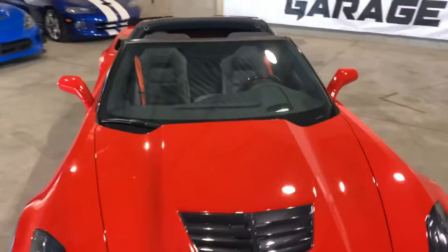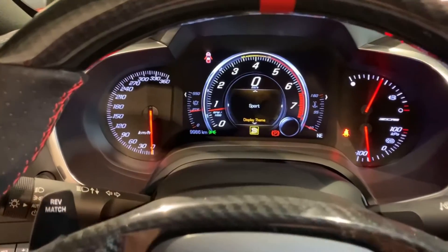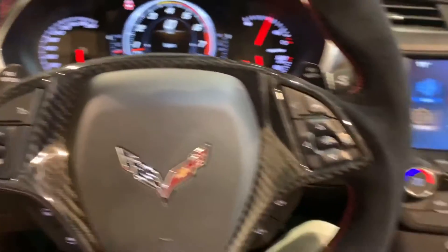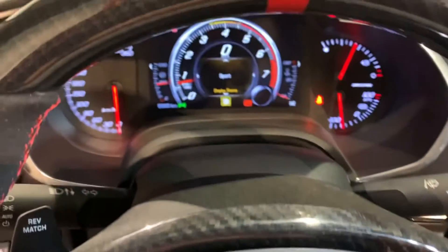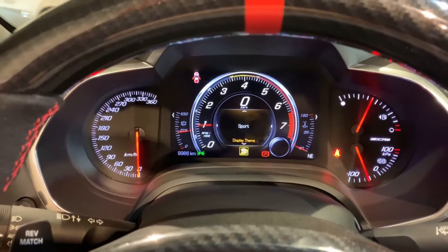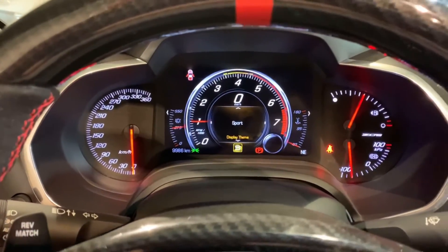We'll take you around and fire it up. As you can see, the car is 9,986 kilometers. It has the magnetic ride control so you can change the suspension from track to sport mode, with different suspension settings and exhaust notes. As you can see, these cars sound unbelievable.